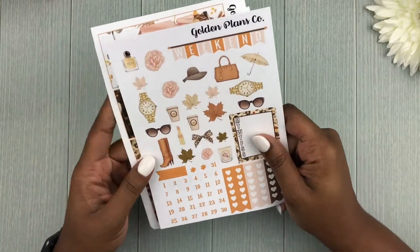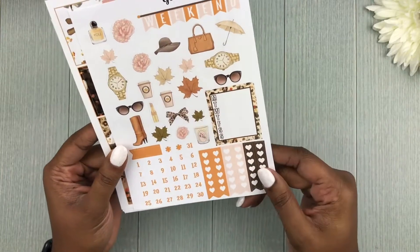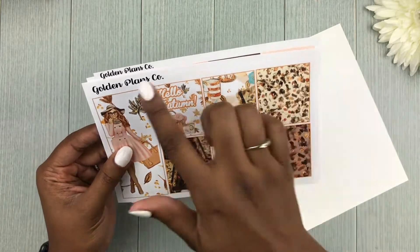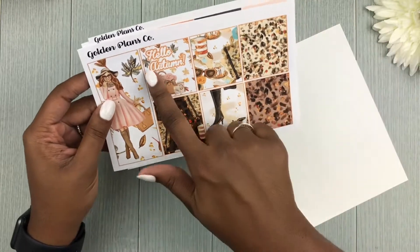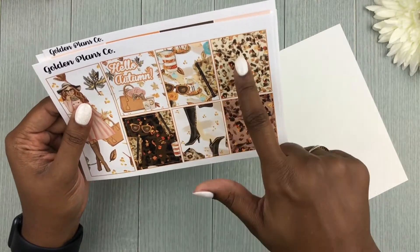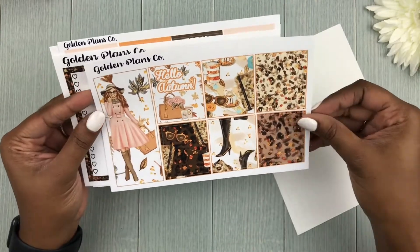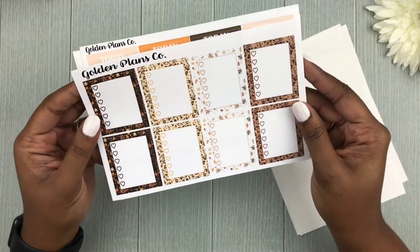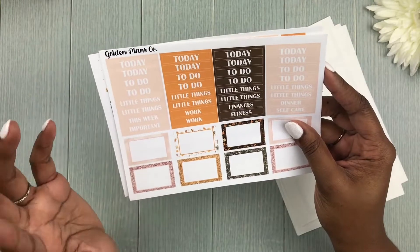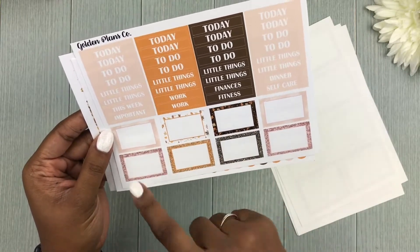All right, this kit is on her glossy paper. This is the functional sheet with a lot of deco — I love the bows, the boots, and the leaves. We have the weekend banner, a large double box, and six full boxes. There's a really cute full box that says 'Hello Autumn,' and then we have the boots in a nice abstract cheetah print — like a planner flat lay scene, really cute. Then we have our heart checklist with a mix of animal print and leaves patterns, along with today headers, to-do headers, and some miscellaneous headers.